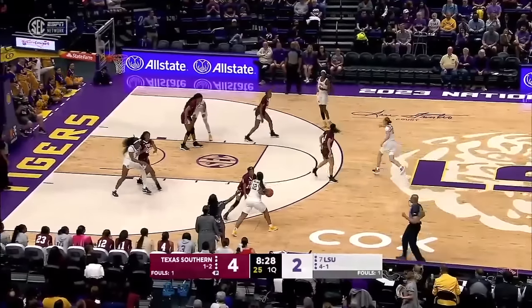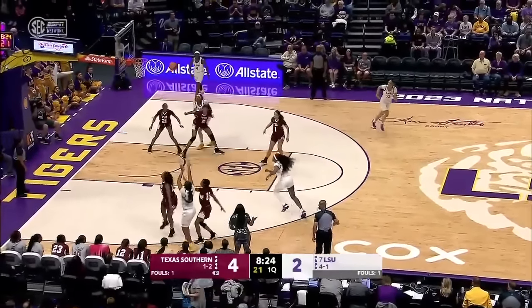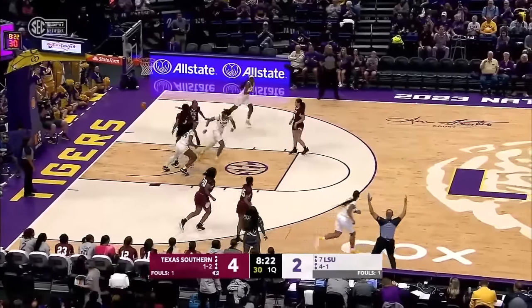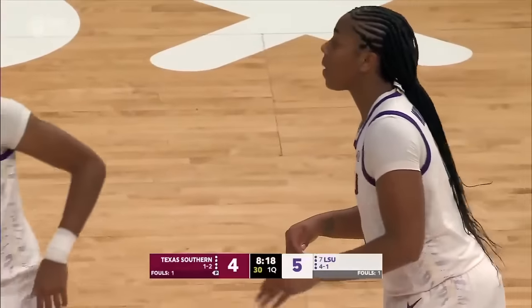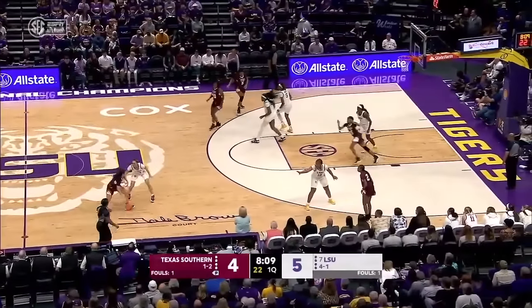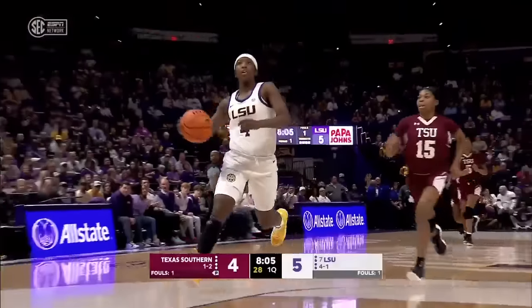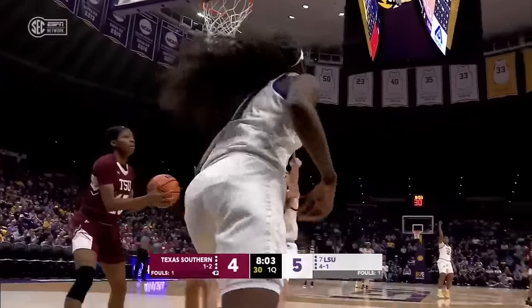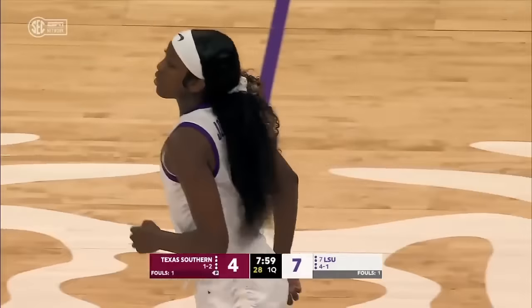Texas Southern takes it away and gets the running layup. Coa replaced Van Liff after that turnover. Williams comes up firing and hits one immediately from outside. Does she have any limit to her range? Twice Louisiana Gator Player of the Year. Flaugé Johnson takes it down to score. Seven quick points for LSU.